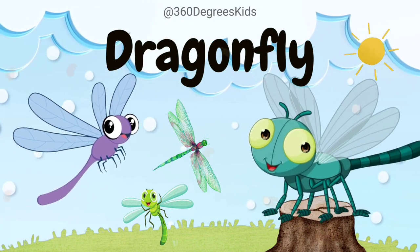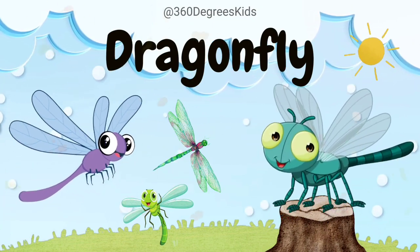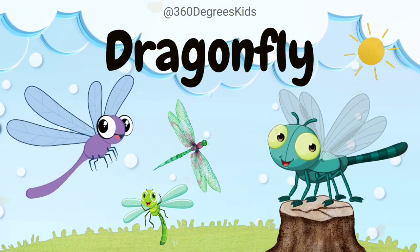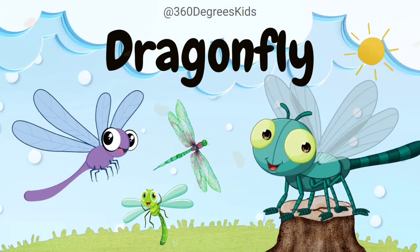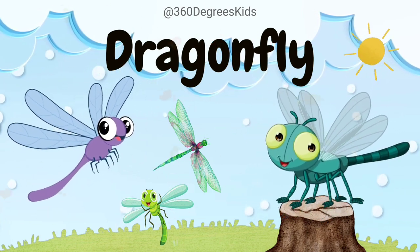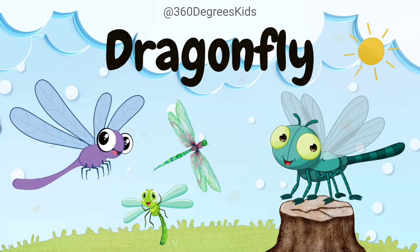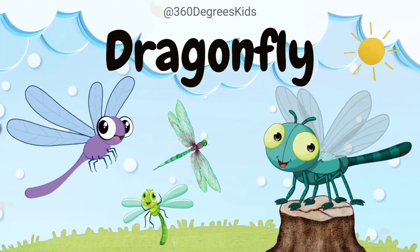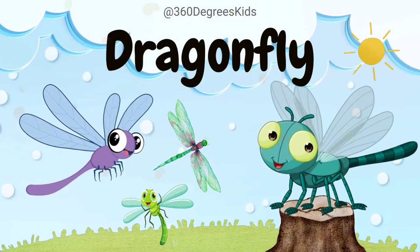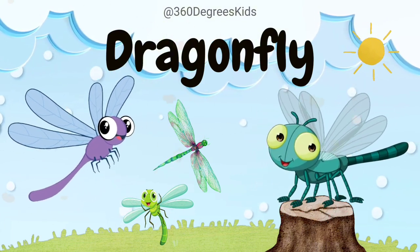Dragonfly. These are dragonflies. Dragonflies are skilled aerial acrobats. They can fly in any direction, including backward, and have large eyes that help them catch prey midair. Dragonflies have been around for millions of years, even before dinosaurs, making them ancient and fascinating insects.